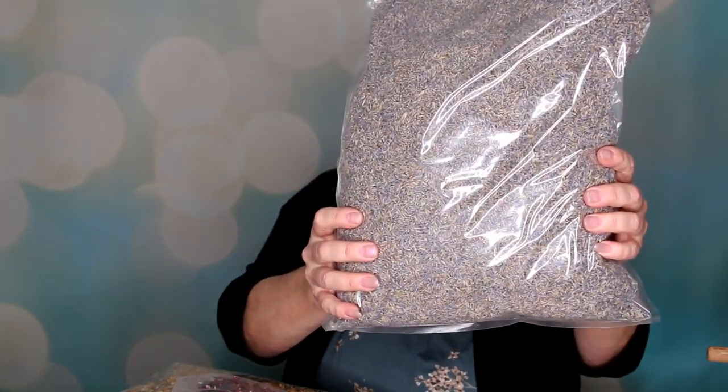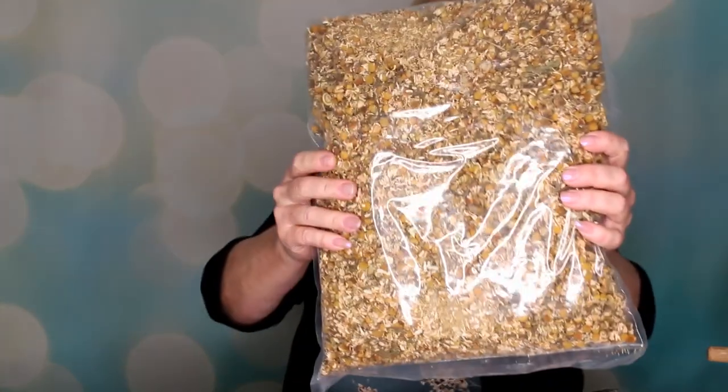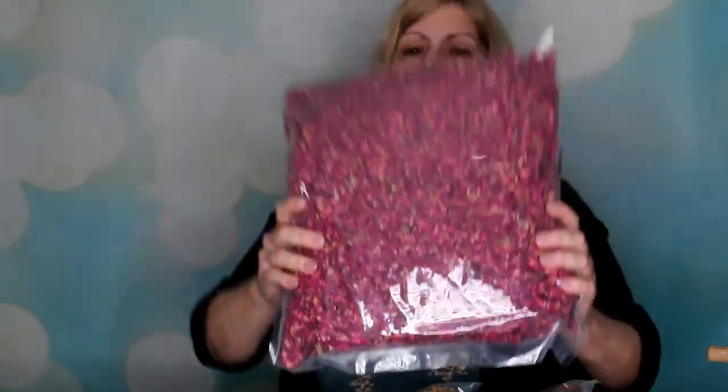I'm going to show you what I got from Amazon. These are one-pound bags. I got marigolds, some lavender, hibiscus, chamomile, and rose petals. These will last me a while because I have a lot of birds. It's probably cheaper to buy the big bag and they'll last you longer.